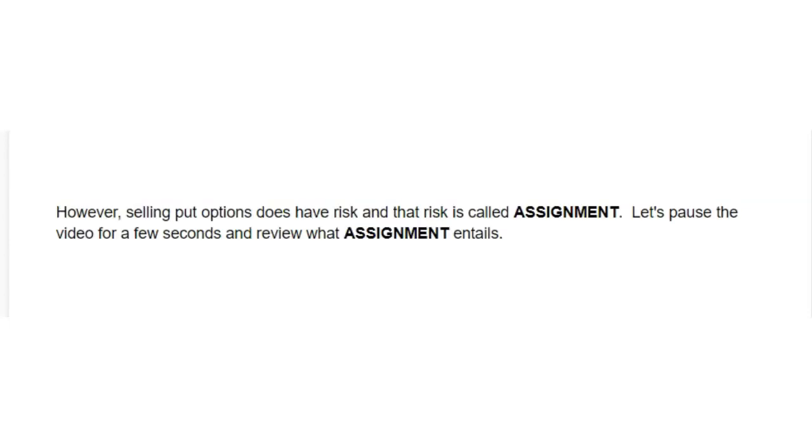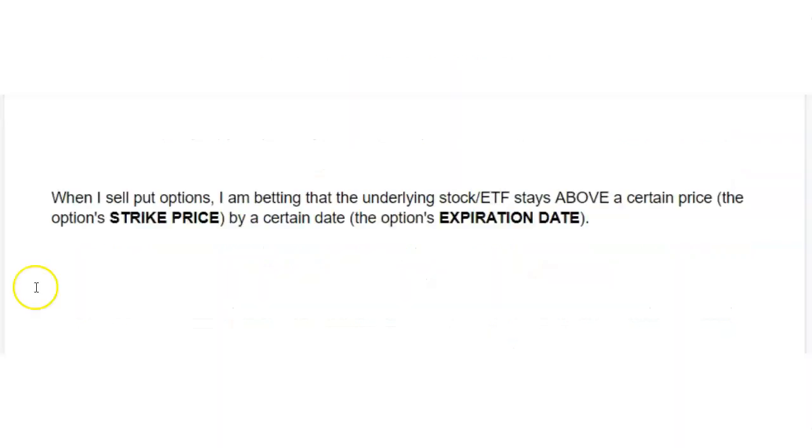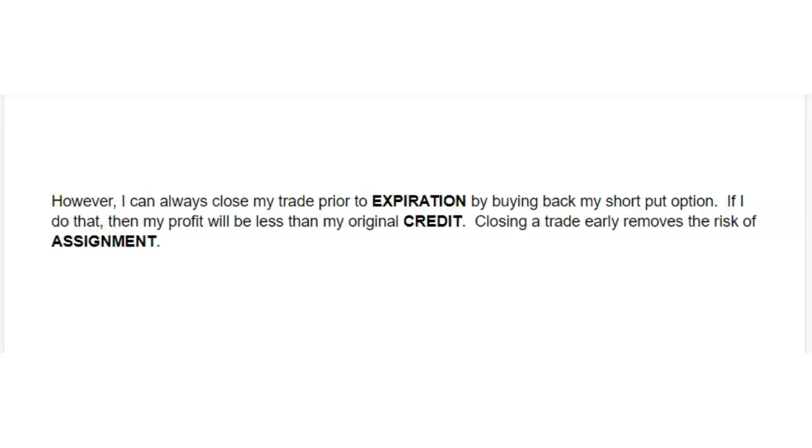However, selling put options does have risk, and that risk is called assignment. Let's pause the video for a few seconds and review what assignment entails. When I sell put options, I am betting that the underlying stock or ETF stays above a certain price by a certain date. Selling put options is a net credit trade, which means that I receive a credit up front. I get to keep 100% of the initial credit if I hold the trade all the way until expiration. However, I can always close my trade prior to expiration by buying back my short put option. If I do that, then my profit will be less than my original credit. Closing a trade early removes the risk of assignment.